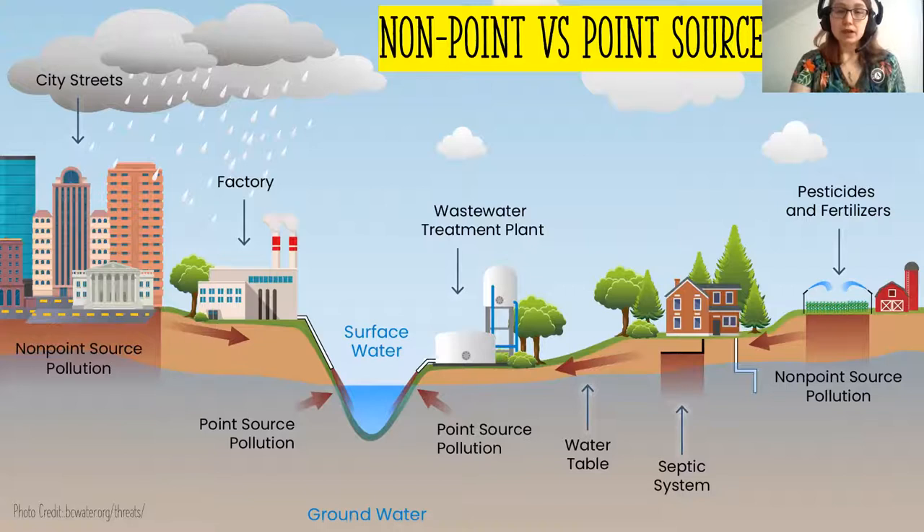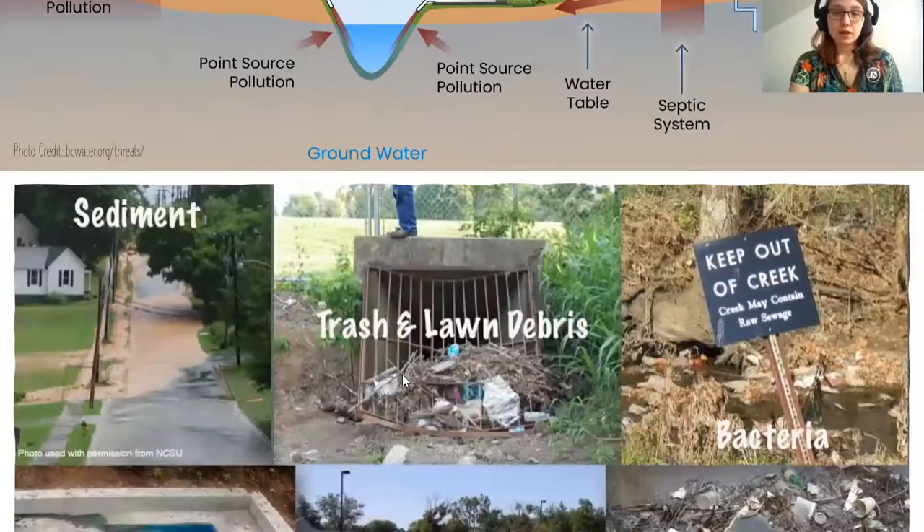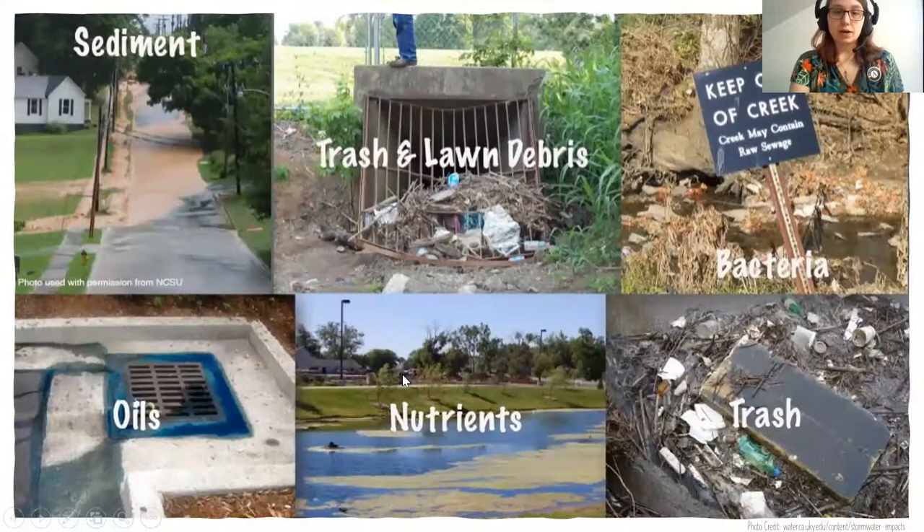To sum that up: point source pollution comes from wastewater treatment plants and factories that have direct pipes that discharge into the environment, whereas non-point source pollution comes from all over the place — our cities, homes, septic systems, and agriculture. In stormwater runoff, sediment makes the water appear very brown as it carries those particles, and trash, debris, and bacteria from human and animal waste are all picked up and carried along.